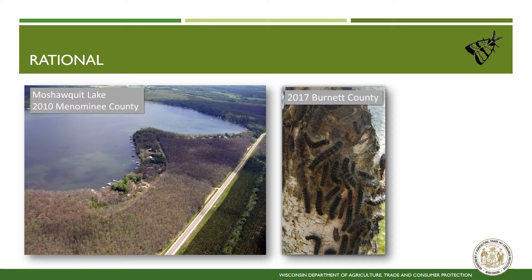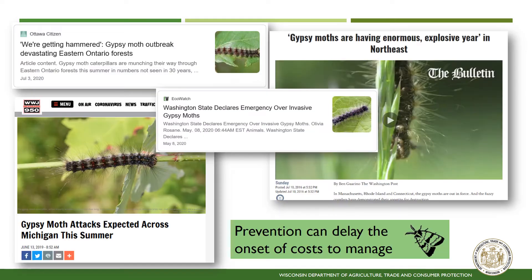Caterpillars are large and very mobile. They have hairs that can irritate the skin and often gather en masse. Spongy moth is a damaging pest in eastern states where it is well established. Here are some examples of news articles over the past six years documenting issues this insect can present when populations get out of hand. The rationale for managing this insect is that slowing the spread of spongy moth will delay the onset of costly management further down the road.